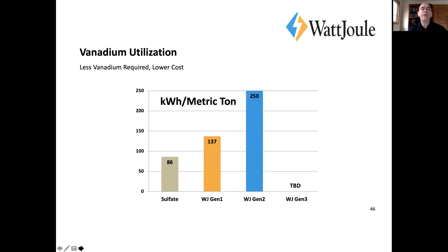A key factor here is vanadium utilization — how do you do more with the same amount of vanadium? We've been working this problem for years. Typical vanadium utilization in a sulfate system is about 50%, maybe a little more. For us, we can get up to 75% or more under certain conditions, meaning we get much more energy capacity per metric ton of vanadium. This is very important.